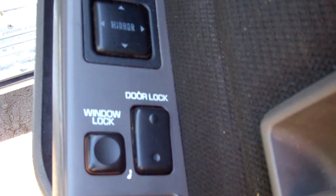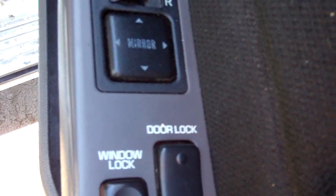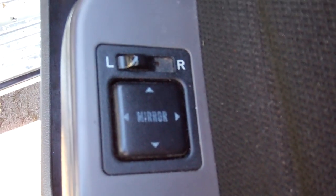In here we've got electric window controls. I've noticed the rear right window is not working — please be aware of that. There are wing mirror controls. Come up here, we've got a good warrant through to the 11th month, 2013.